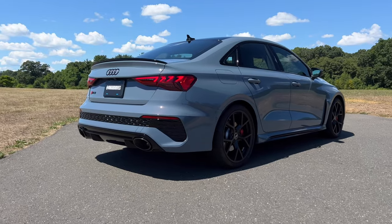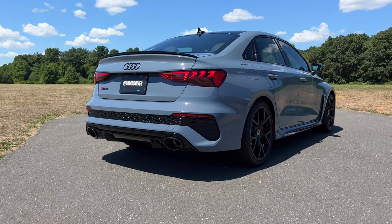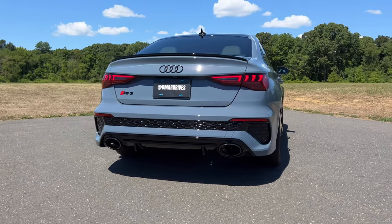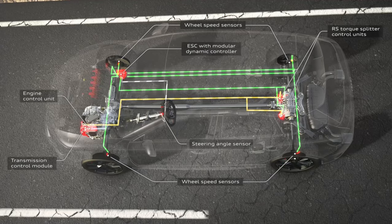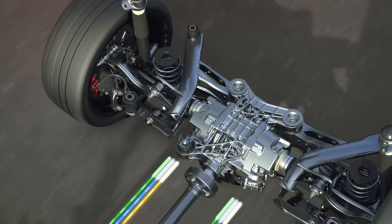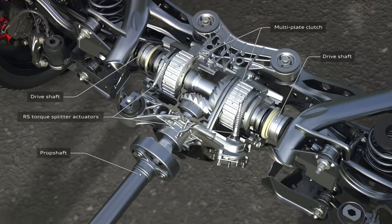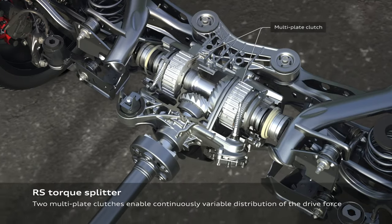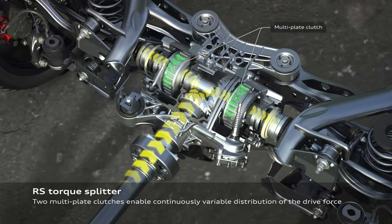I've driven the outgoing Audi RS3 and that was a really fun car. This one makes just seven more horses than that one, but it just feels tougher and more fun to drive. That's because of a few changes, the most significant being a torque vectoring rear axle — or as Audi calls it, the RS Torque Splitter. It gives the new RS3 an electronically controlled twin-plate clutch on each driveshaft, meaning it's able to send 100% of the available rear torque to either of the outside rear wheels, which will help kill understeer when cornering.